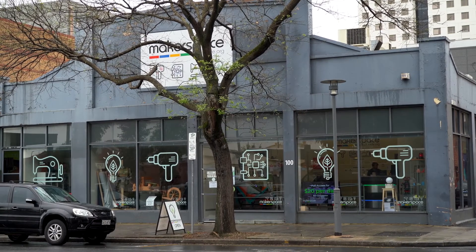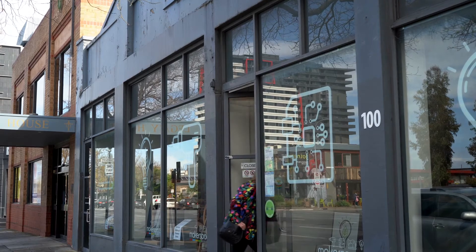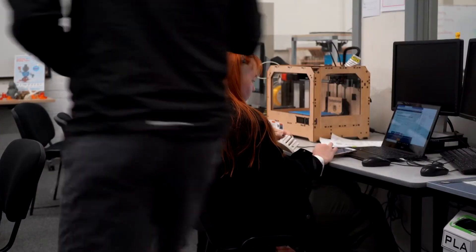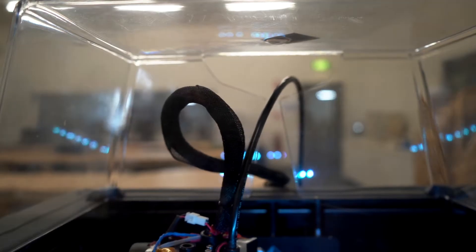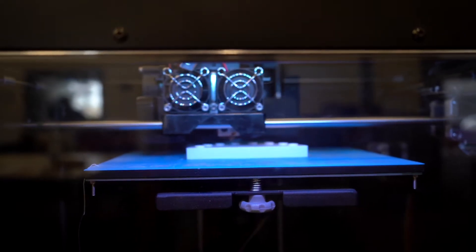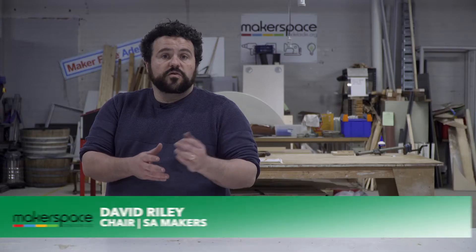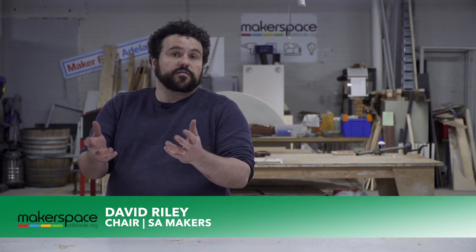Makerspaces come in various forms. Some are commercial, some are community based, but it is a venue or place where people can come together and create, design, produce items, concepts, designs, often with shared equipment and material. Some of those are going to be for personal use, some of them are for actual products that people are selling.